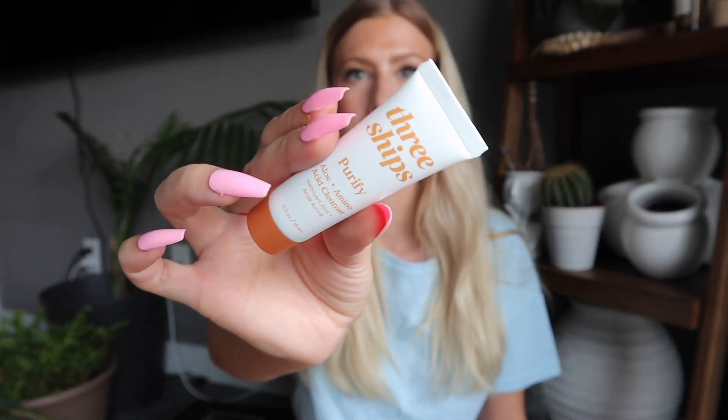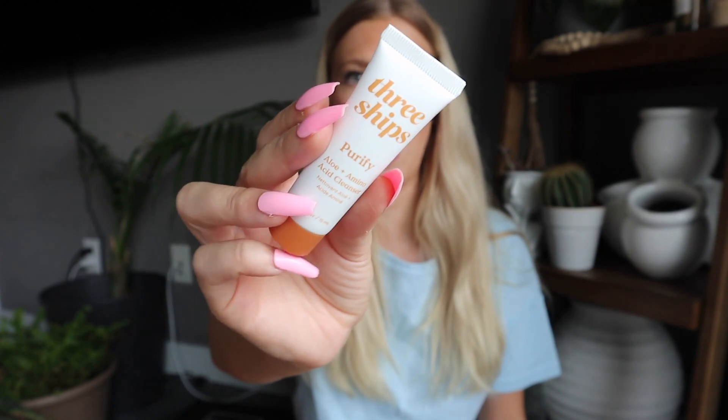Next we have another skincare item, and I believe this is from a Canadian brand — Three Ships. I received their lip mask in one of my CauseBox boxes and I love it, it's fantastic. I've been seeing this brand more and more, and I believe they are Canadian, which we love. This is their Purify Aloe and Amino Acid Cleanser — it would be a great size for traveling.